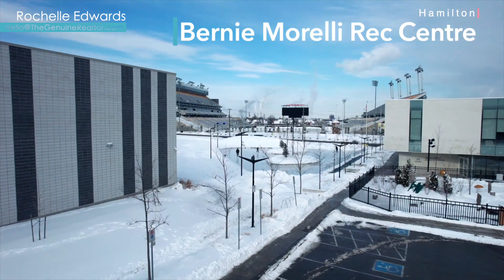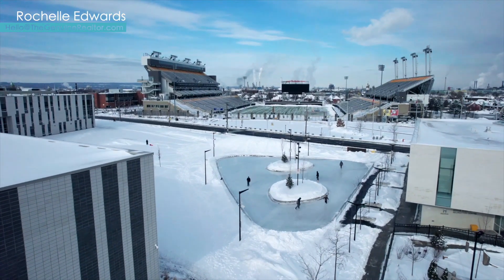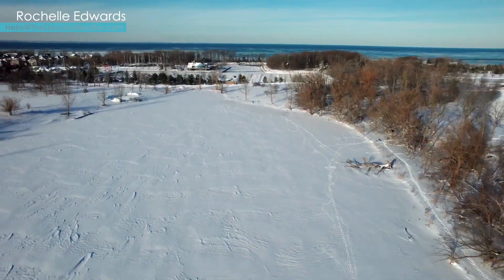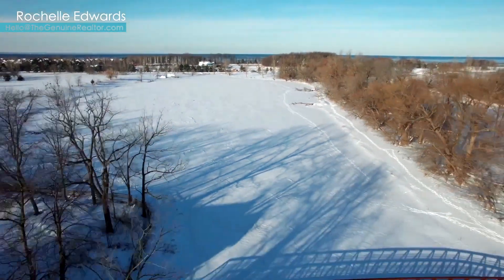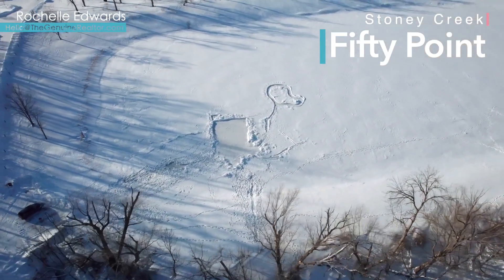Just over a quarter acre in size, the Bernie Morelli Recreation Center has all the fun of skating outdoors with the convenience of being easily accessible in Hamilton's East End. Heading a bit further east into Stony Creek, known for their marina, long beach, and easy access to Lake Ontario, 50 Point Conservation Area also offers outdoor skating when the ice freezes on the pond.